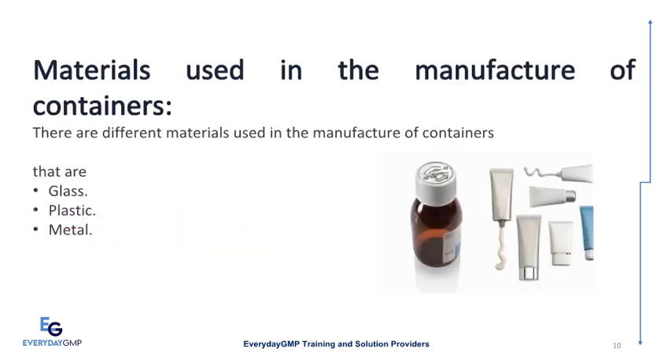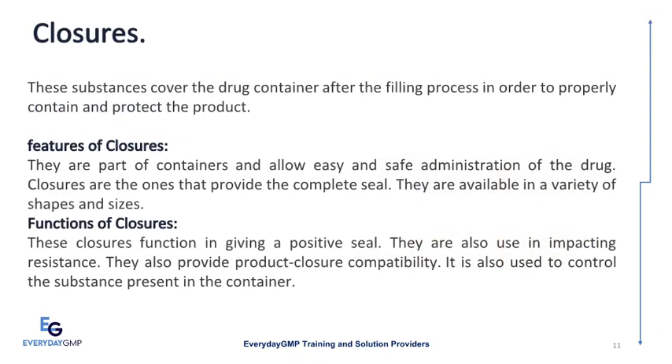Materials used in the manufacture of containers. There are different materials used in the manufacture of containers: glass, plastic, and metal. Closures are substances that cover the drug container after the filling process in order to properly contain and protect the product. They are part of containers and allow easy and safe administration of the drug. Closures provide a complete seal and are available in a variety of shapes and sizes. Functions of closures include giving a positive seal, impacting resistance, and providing product closure compatibility.